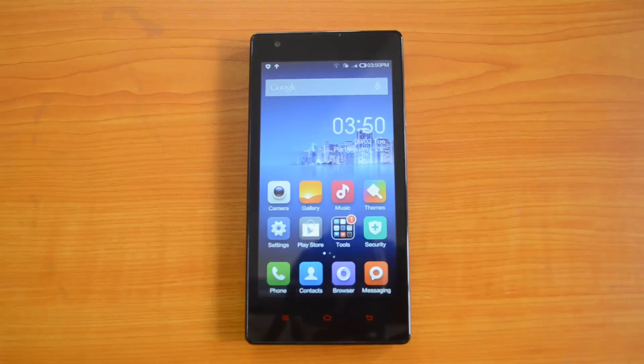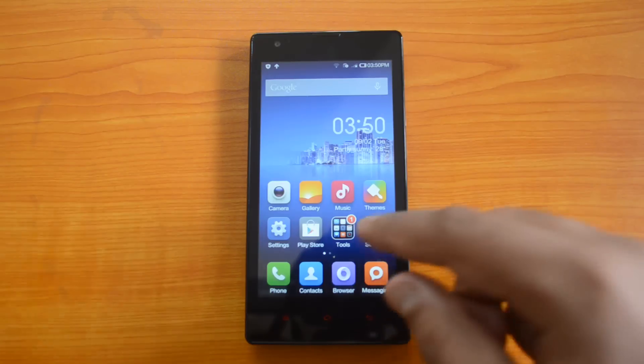Hey guys, this is Normal Here for Technique. In this video, I'll show you how to update the Xiaomi Redmi 1S to the latest version. Whenever there's an update released, you can download it over the air and install it on your device. Let's see how this works.